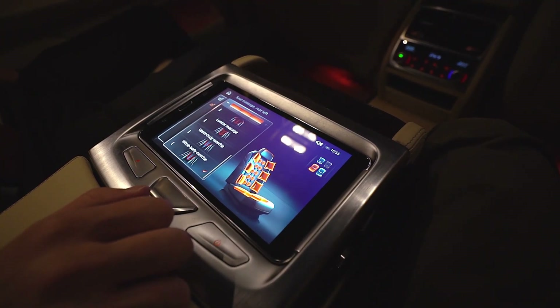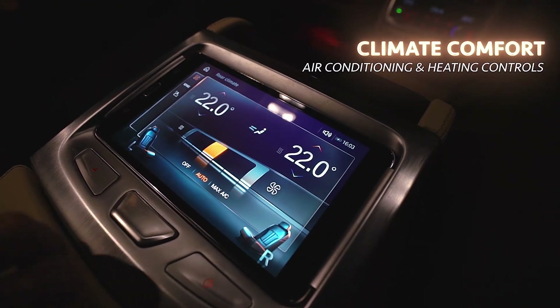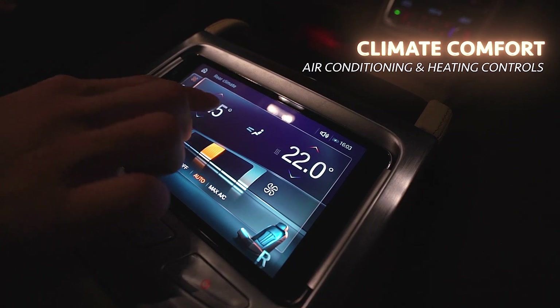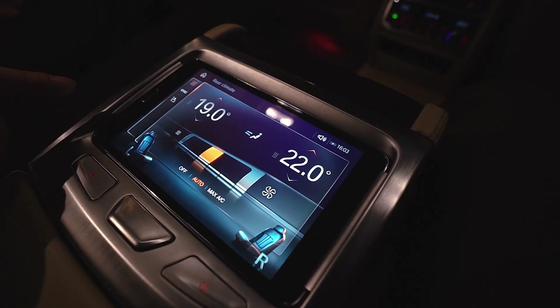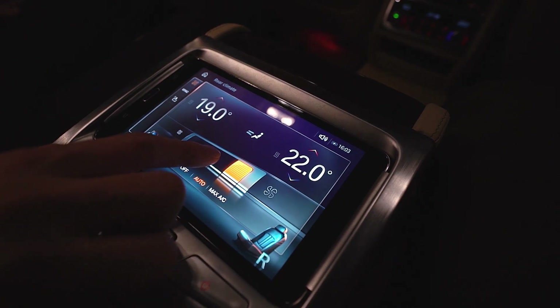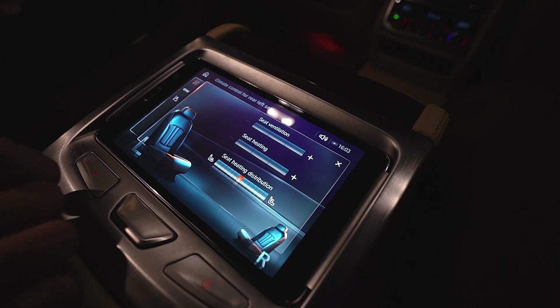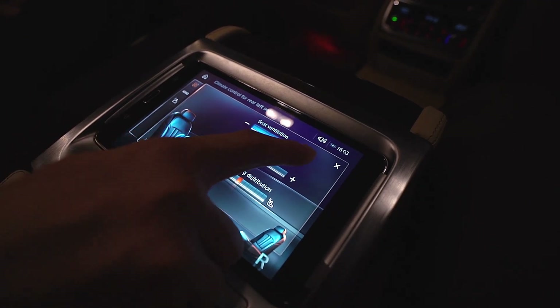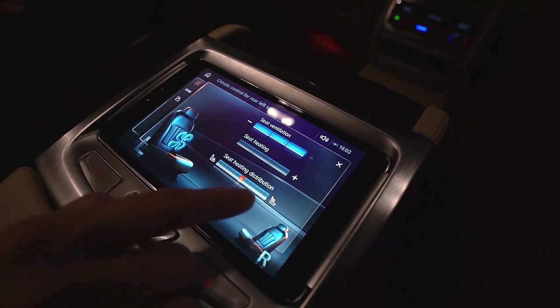Climate comfort controls the climate control for the rear. I can adjust each individual temperature for the passenger, control the fan speed, and even control the air conditioning for the seat — for example, seat ventilation, which pushes cold air through the seats.